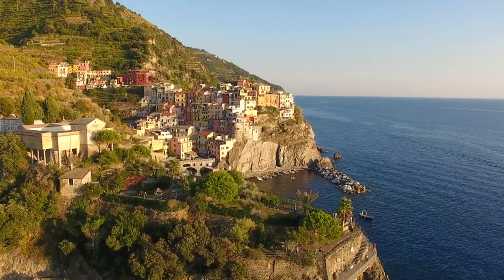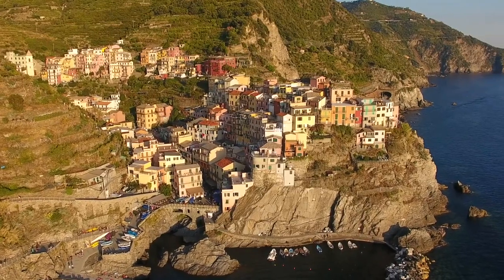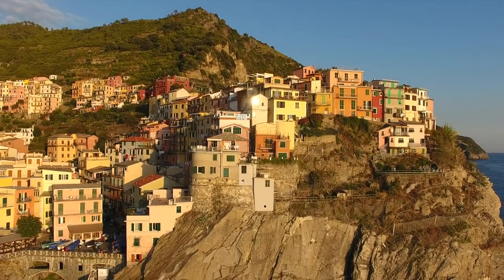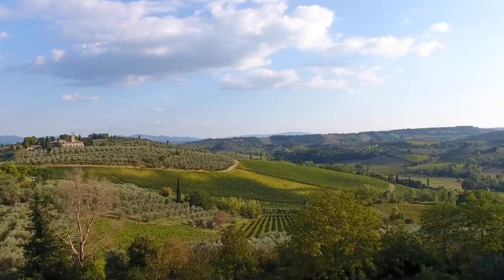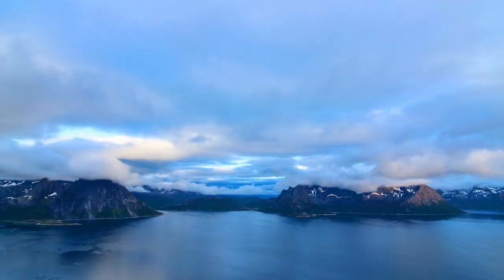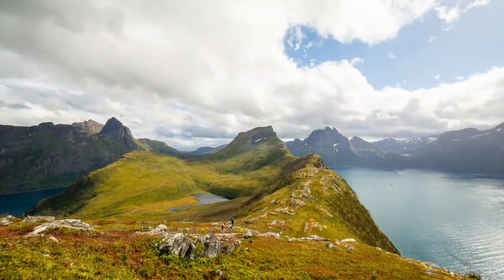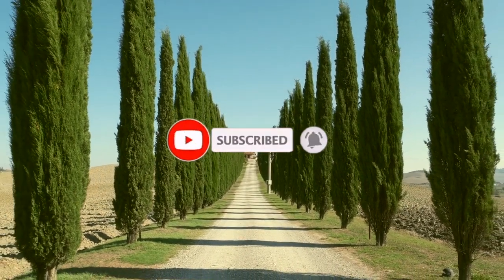Welcome back folks to a brand new video. This is going to be the bucket list series, split into four parts. First we're going to focus on Europe, and I can assure you they're probably not going to be the places that you might have thought. So here are 18 beautiful bucket list places to visit in Europe. Next week, part two will be from around the world. Before you watch, don't forget to hit that like button for the YouTube algorithm.